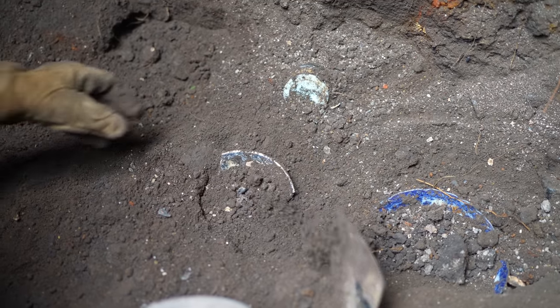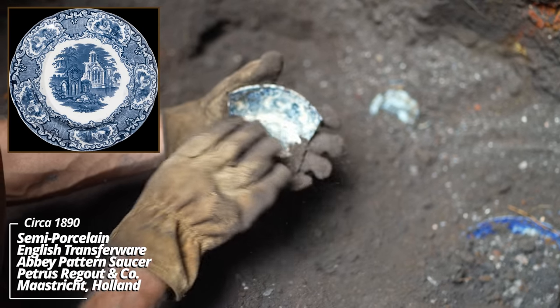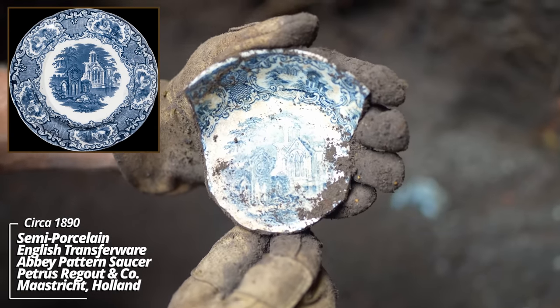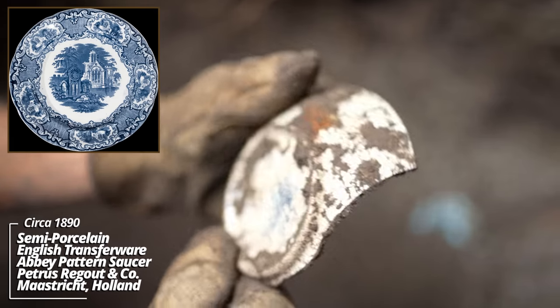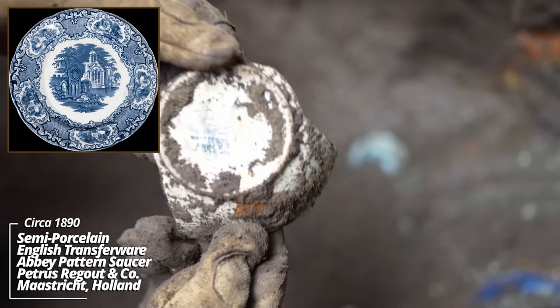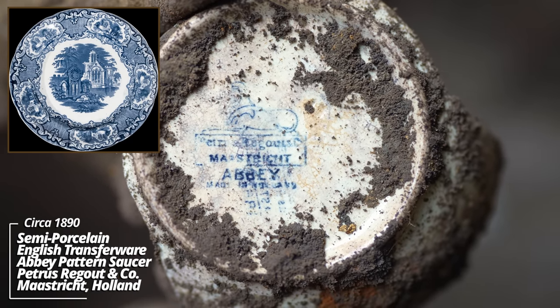That's really nice — some kind of English transferware. Looks like a cathedral is on it. It's got some iron leaves as well. Sometimes these have markings. All I see is 'Abbey' on it; it looks like a double stamp, so it's hard to read.